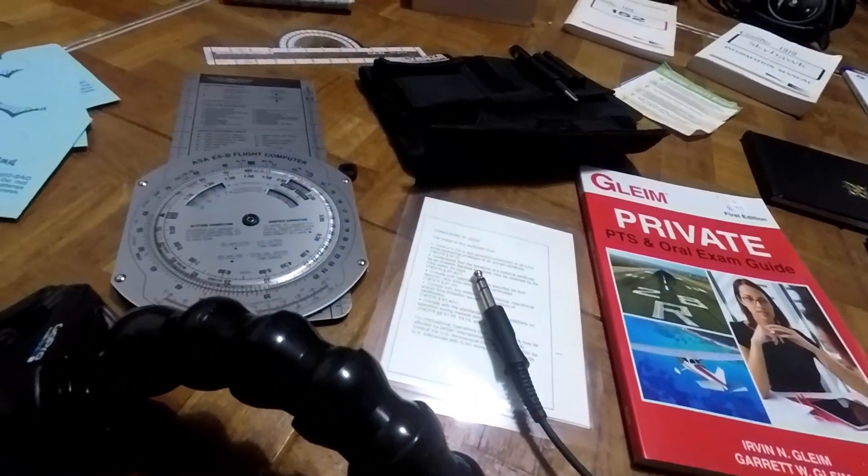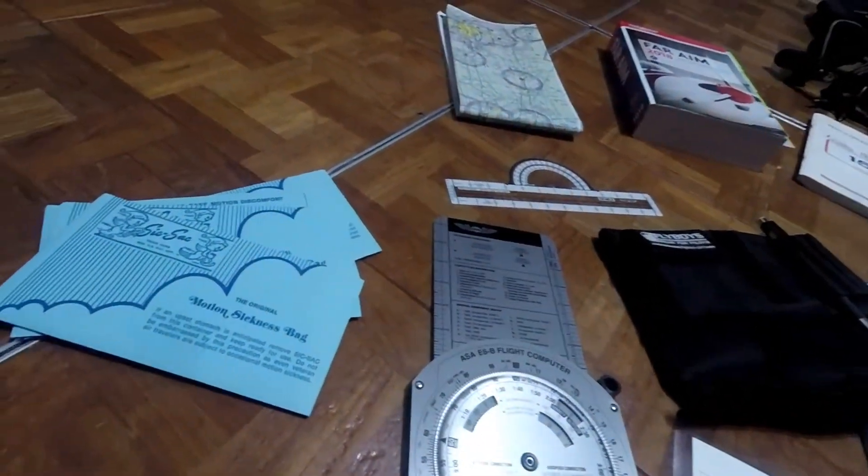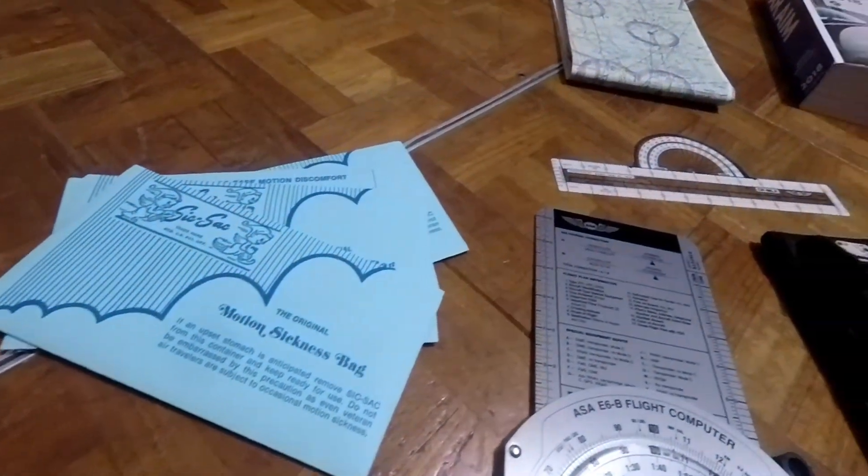To the left of that is my flight physical. You're definitely going to need one of those — it's good for five years. On the left of that is the E6B, which took me about five years to learn. I'm just kidding. There's truth to every joke, right?